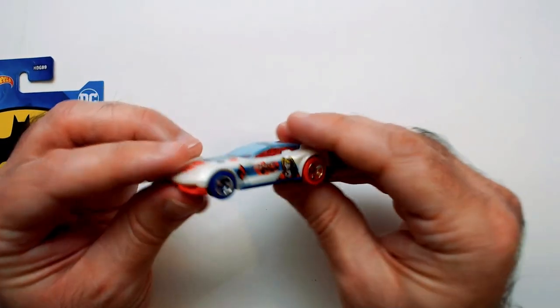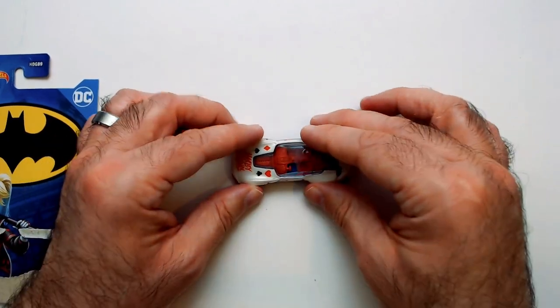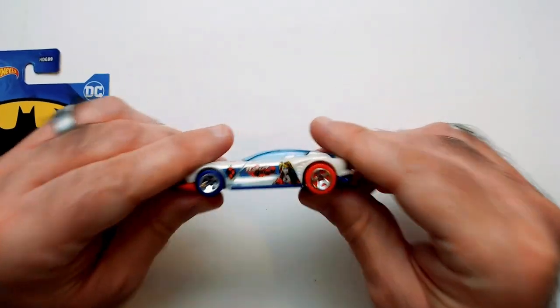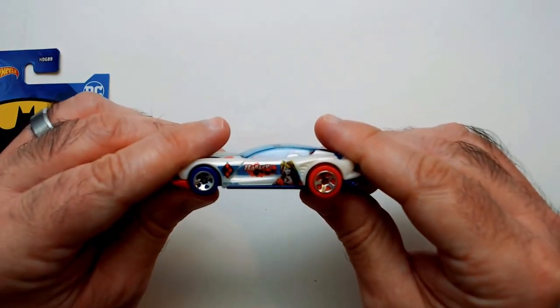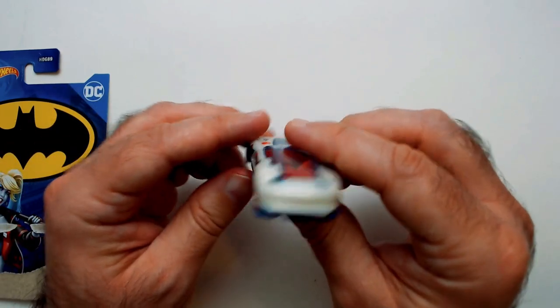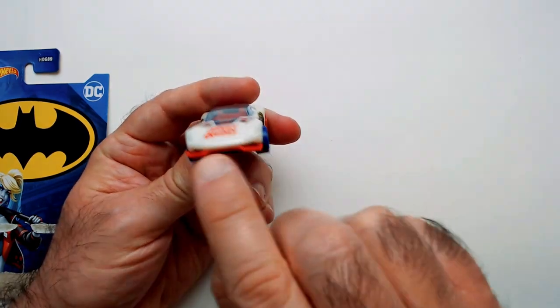That's a good looking car. I like that you can tell who it is right away — that's Harley Quinn right there, got her on the side. Looks good. In the back there's some orange, like round effects.